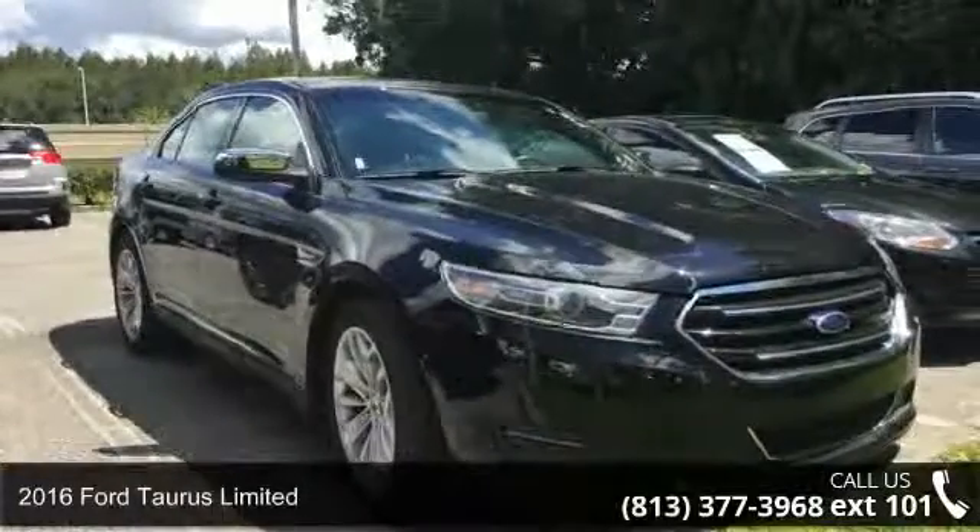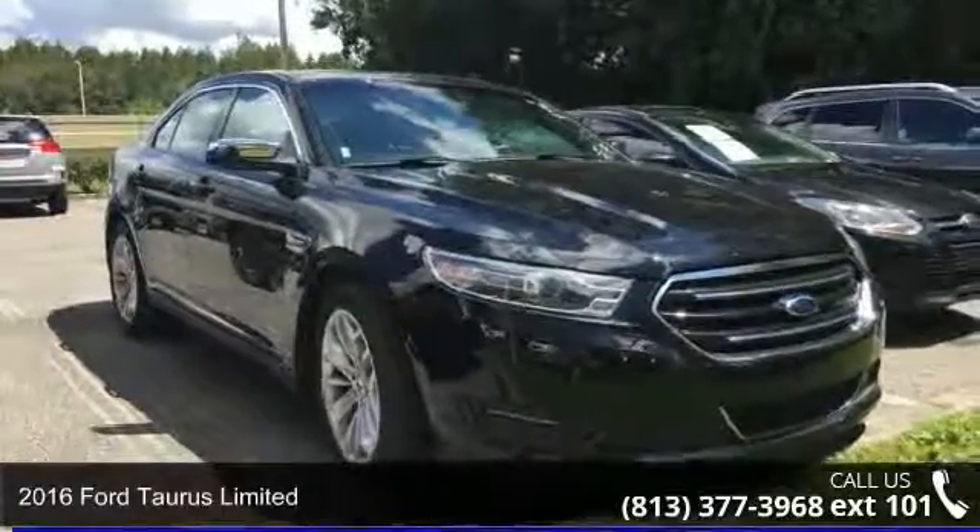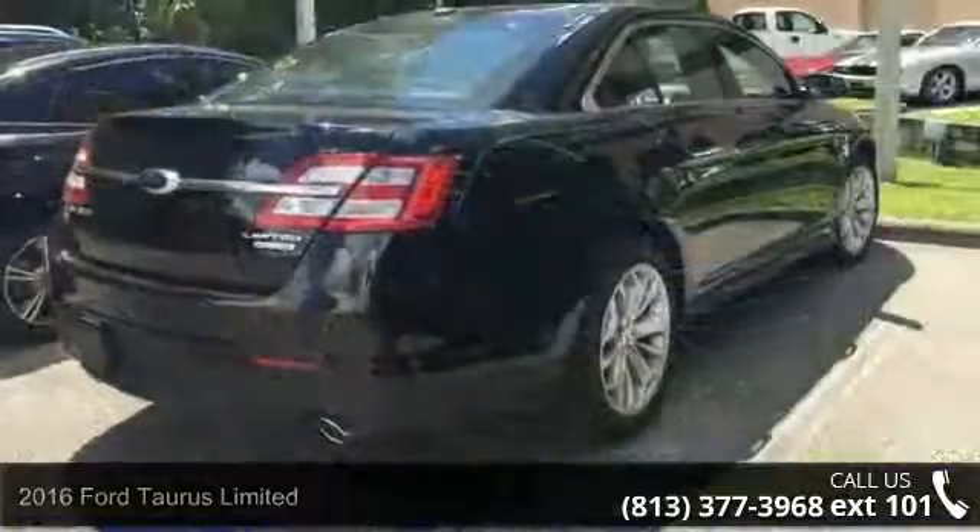Step into the 2016 Ford Taurus Limited. If you are looking for a first-rate auto, this one could be yours today.